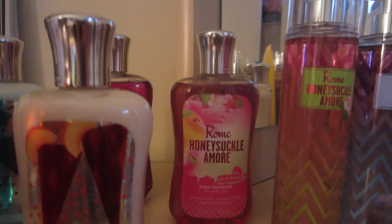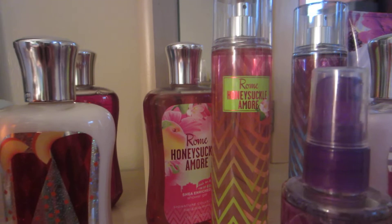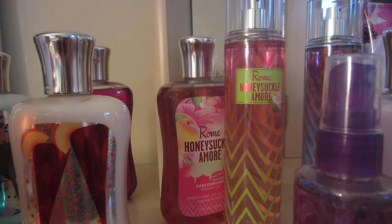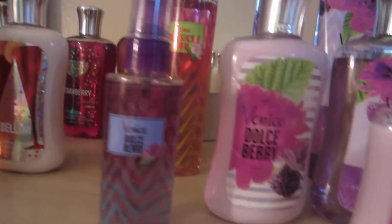Then I have the Rome Honeysuckle Amore Shower Gel and Fragrance Mist. I love that one, by the way. It smells a lot like Carried Away. If you love Carried Away, you will love that one. I can't believe I'm saying this because I love Carried Away so much, but I even love that more than Carried Away. So that's definitely saying something — great fragrance.